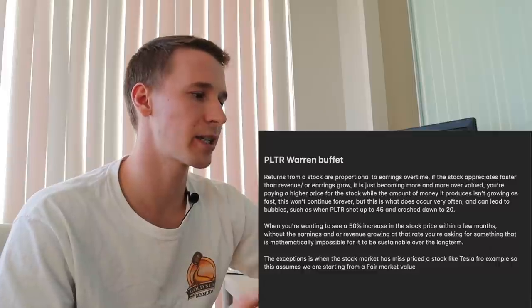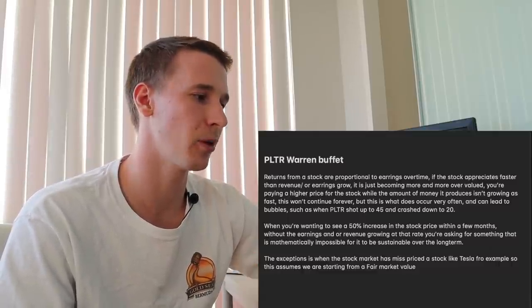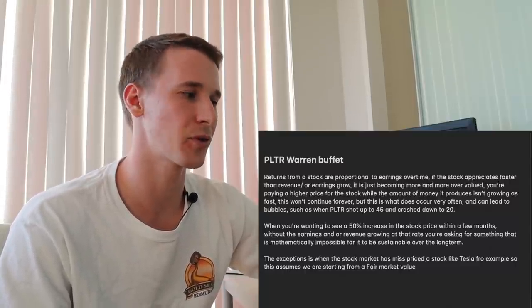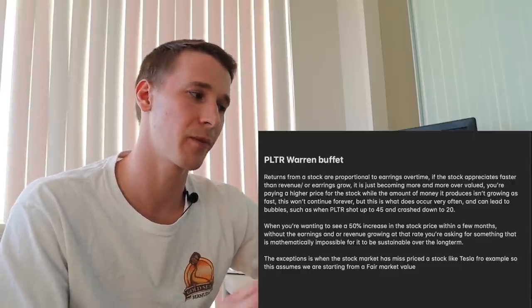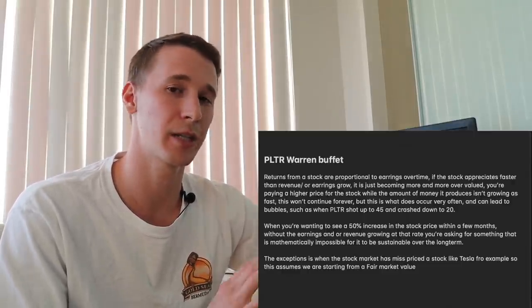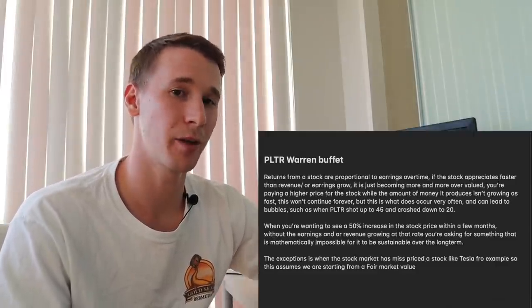The exception is when a stock has been mispriced — think Tesla for example, that stock was way under fair value. There are lots of examples like that in the stock market. But in today's situation, we are going to assume Palantir is fair value. I have three situations I'm going to run through with you guys.